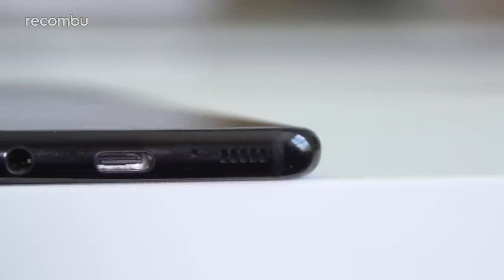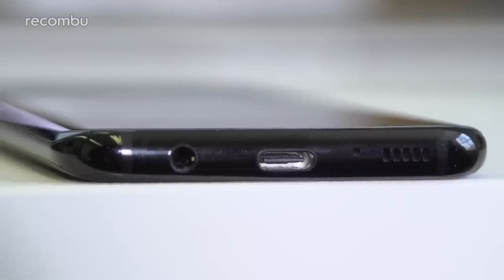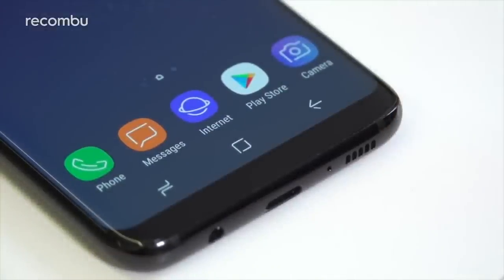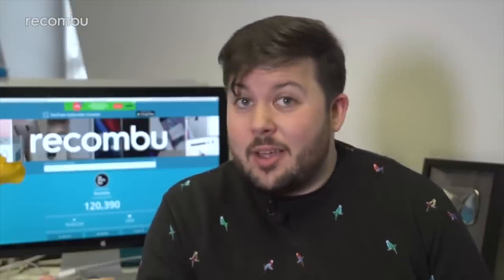The audio experience, however, is less impressive. Whilst the phone's single downward-facing loudspeaker is perfectly capable of pushing out clear, clean audio, its position means you have to cup your hand to direct the sound at your face. The likes of the iPhone 8 and the HTC U11 both offer excellent dual-speaker setups, and it feels like Samsung could have done something similar but either didn't deem it important enough or just didn't have the time.